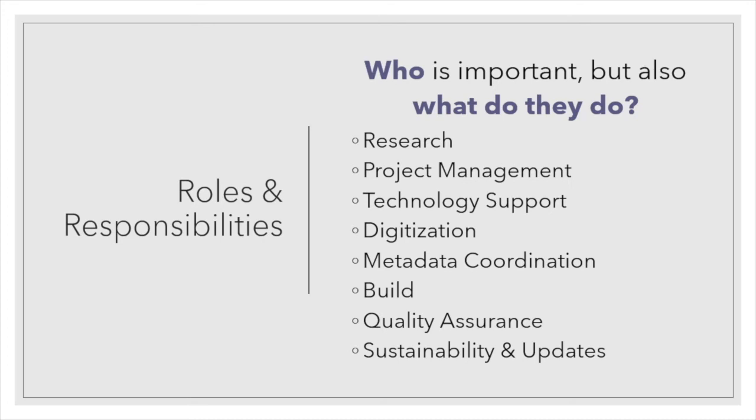It takes an absolute village, and while some of these roles are technical in nature, many of them are not and require areas of expertise in non-technical fields. Many of these roles and responsibilities persist past the immediate planning and build of the project. When we take on a project like this, it's a long-term commitment, though not an eternal one. Technical projects have a limited lifespan, though we do make every effort to ensure that both the intellectual labor and the digital objects are made as permanent as possible.